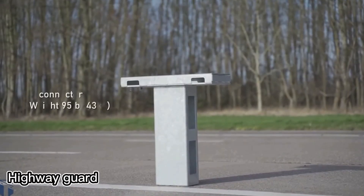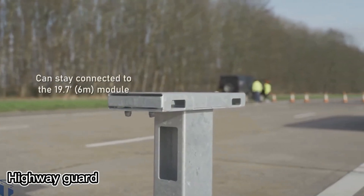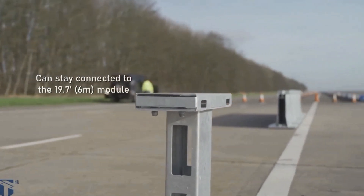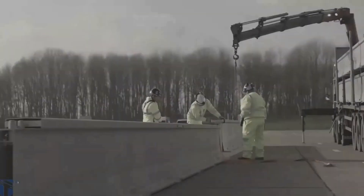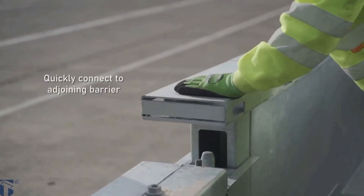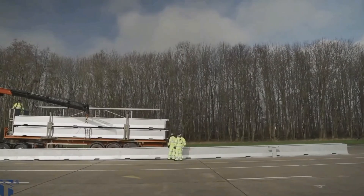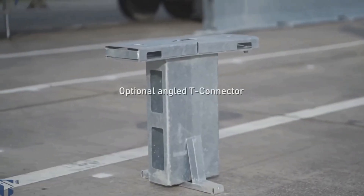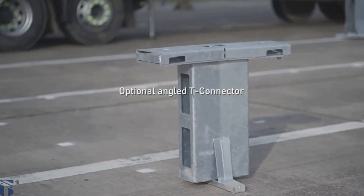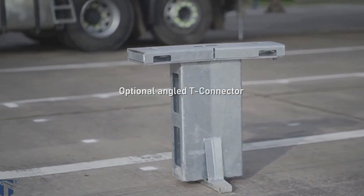Highway guard barriers are widely used in North America, Australasia, and other regions to keep road workers safe. These prefabricated barriers are as strong as fixed ones, proven by MASH crash tests, where they withstood impacts from vehicles weighing up to 10 tons.